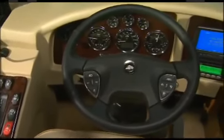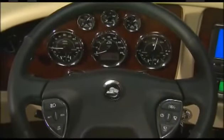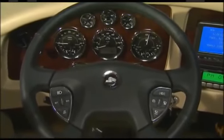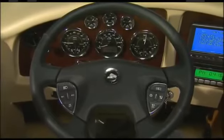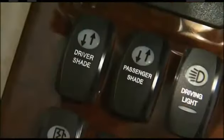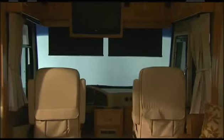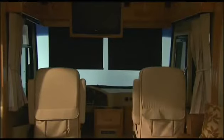The low profile dash, fully adjustable VIP lighted steering wheel, thorough instrumentation, and adjustable pedals make this coach a true pleasure to drive. The rocker switches on the driver's side are within easy reach, featuring optional push-button power shades, which allow you to operate both the driver and passenger side shades without having to get up. You also have mirror adjustments right at your fingertips.